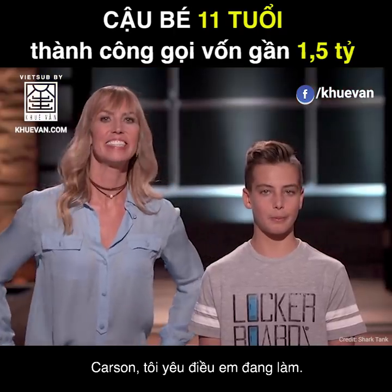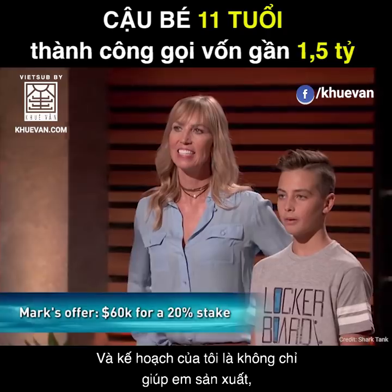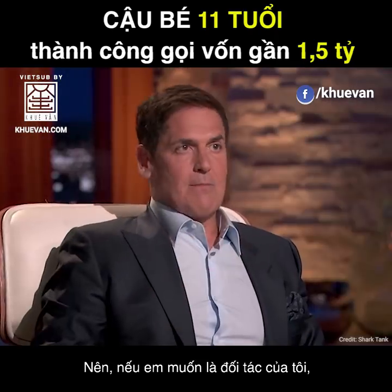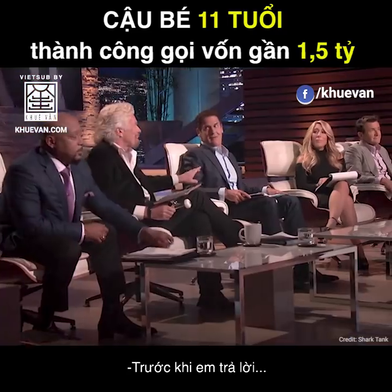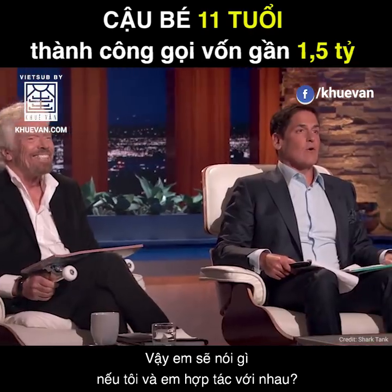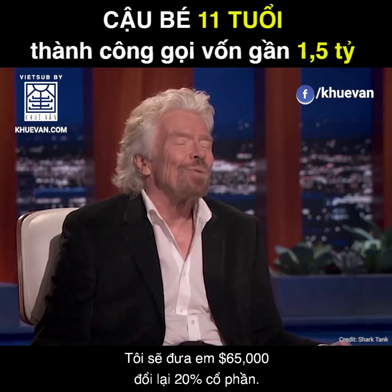Carson, I love what you're doing. I want to make you an offer — I'll give you the $60,000, but I want 20%. My plan is not just to help you manufacture, because you've got Madrid to do that. But to really help you build up your YouTube and Instagram. So if you want to be my partner, I'm happy to make the investment. Before he answers, I was going to suggest we work together on it. No. I'll offer you $65,000 for 20%.